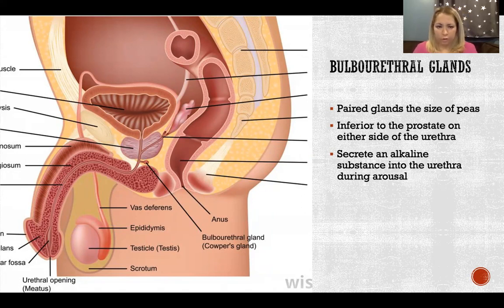Before ejaculation, they secrete what is considered pre-ejaculatory fluid. It's alkaline because its purpose is to go out through the urethra and neutralize the acidity of the urethra, since urine was the last thing to pass through the urethra before ejaculation. This secretion cleans out the very acidic urine so that when the sperm are coming through, they are not damaged by that acidic environment.